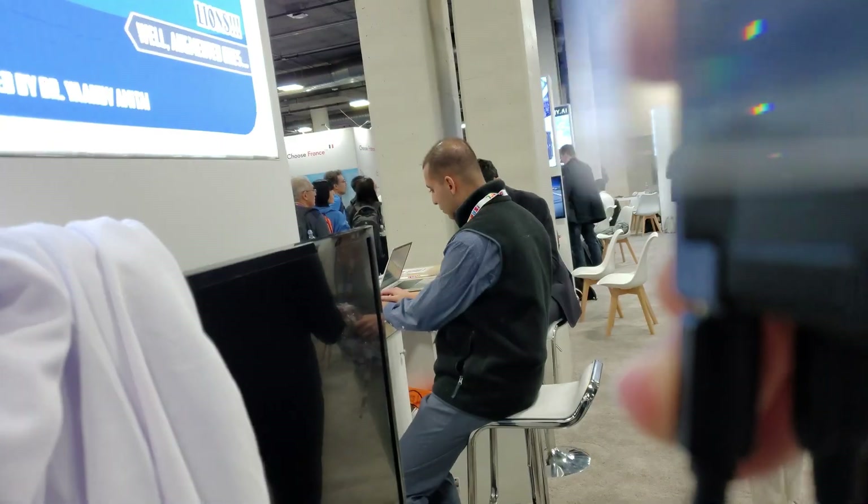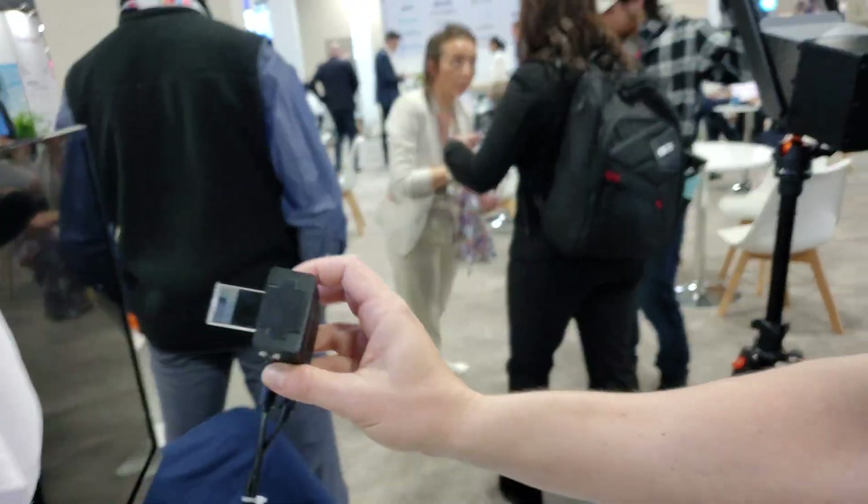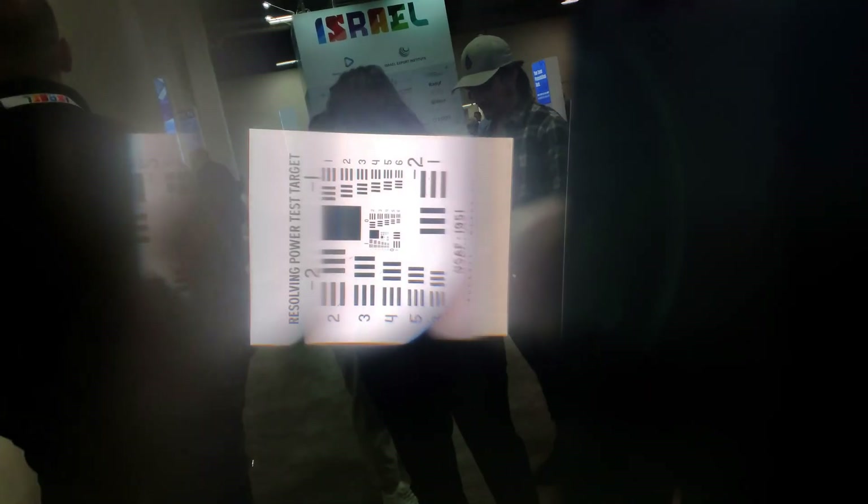Urim makes reflective waveguides with high field of view and high efficiency. They had quite a bit of forward light propagation or eye glow and it was hard to see the eyes, but the display did look pretty good.